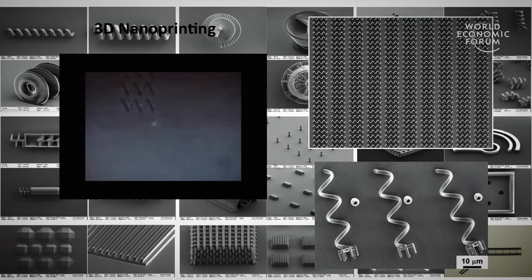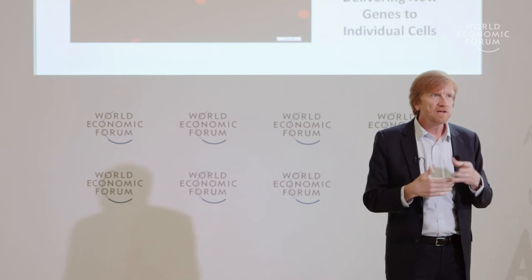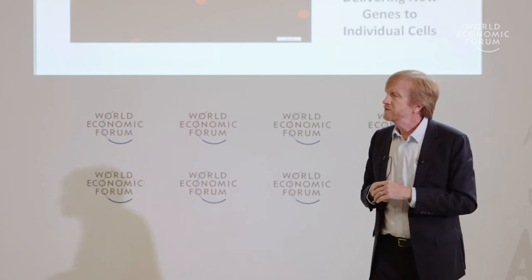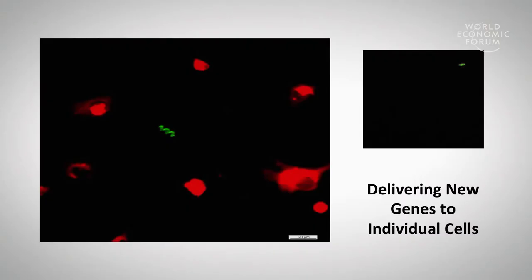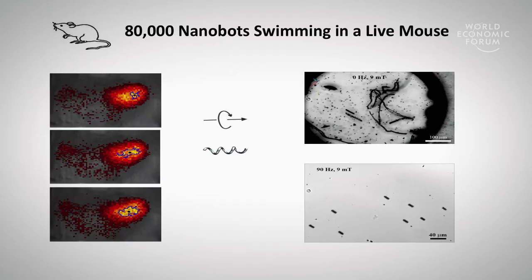We can build a plethora of different kinds of machines, but one of the things we really want to do is functionalize them and put chemicals on them to do something. In this case, we've attached DNA to these machines, and those red dots are actually individual cells that are stained. As we touch those cells and remain in contact with them, the cells take up the DNA and start transfecting it — turning that DNA into a protein to produce yellow fluorescence.